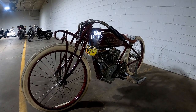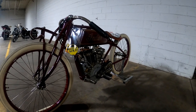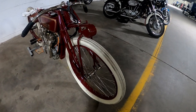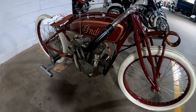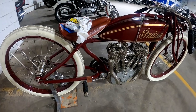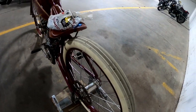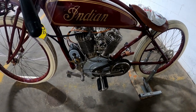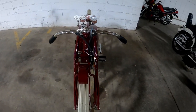All right, here we have a 1920 Indian Daytona dirt track racer. It's a 22 horsepower side-valve V-twin with a single speed direct drive transmission, has a 53-inch wheelbase, and it's not equipped with brakes — chain drive, push start. Pretty good looking old Indian.